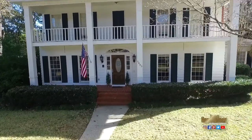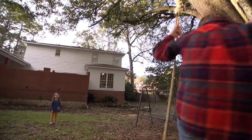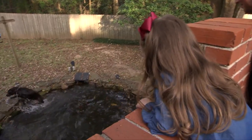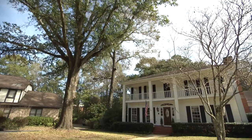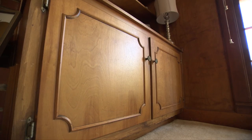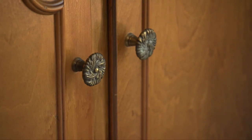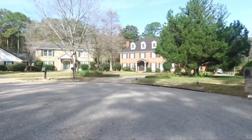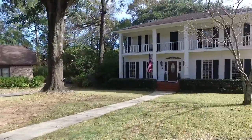Six months ago, Neil and Whitney Christopher moved into this 40-year-old home with their children Landry and Eliza. My son always said that he wanted to live in a big white house and we pulled up and there's the big white house. But it has the space, it has the yard, it's on a cul-de-sac — it's what we wanted for our kids.